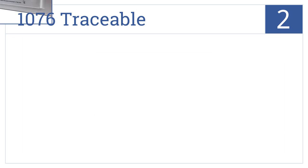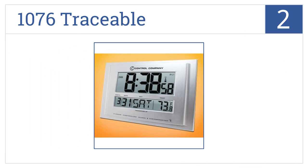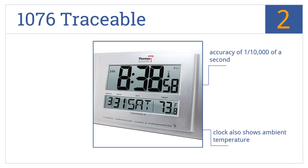At number 2, with easy visibility from up to 20 feet away, it's the 1076 Traceable, which is a perfect option for any large room in your house or workplace. It has accuracy to within one ten-thousandth of a second. The clock also shows the ambient temperature, and two AA batteries come included.